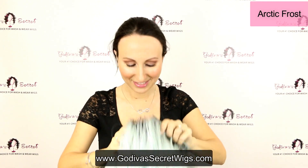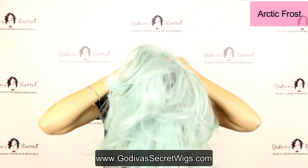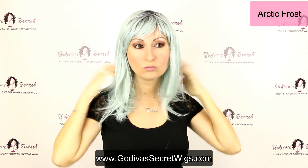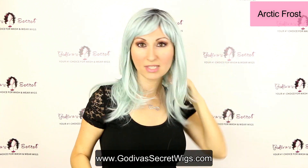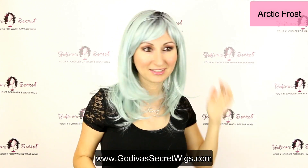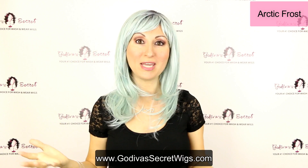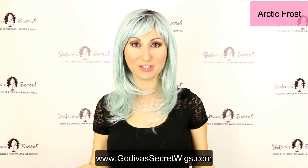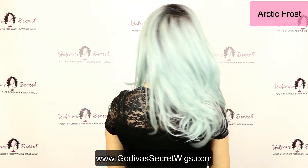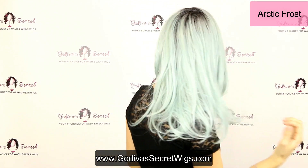The next one is Arctic. This is a beautiful minty blue color. Here's Arctic — look at this blue, isn't it gorgeous? I love, love, love it. Again, these great roots make it look like you actually dyed your hair. And here's the back — just some great, nice airy layers. So again, this one is Arctic.